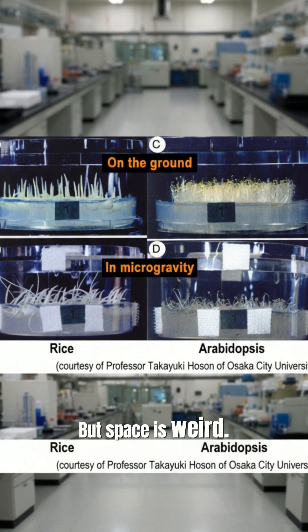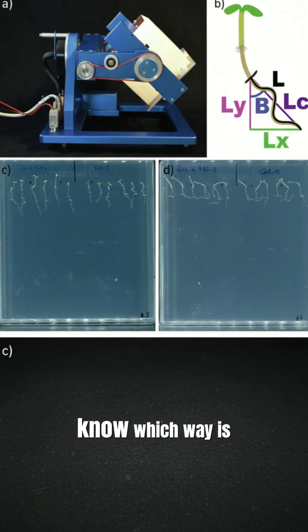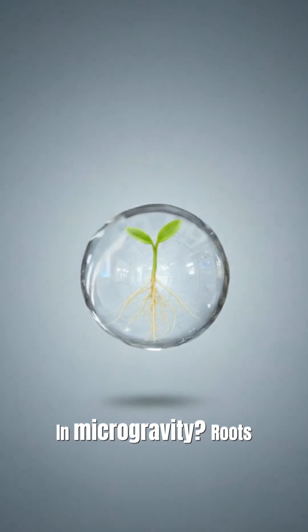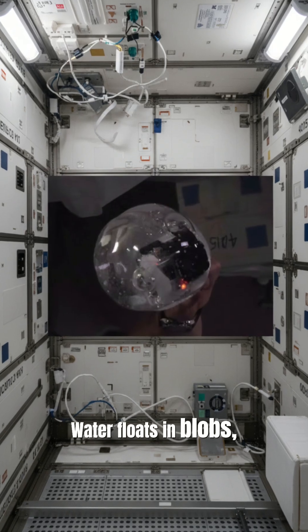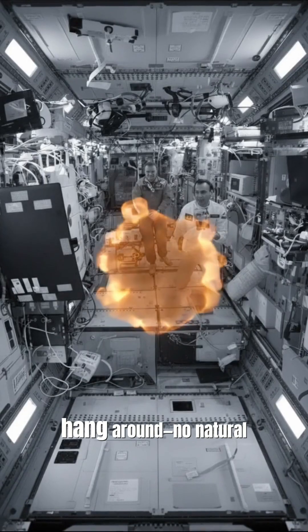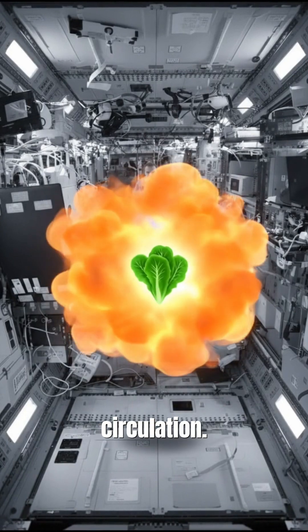But space is weird. On Earth, plant roots know which way is down. In microgravity, roots get confused, water floats in blobs, and without gravity, heat and gases just hang around. No natural circulation.